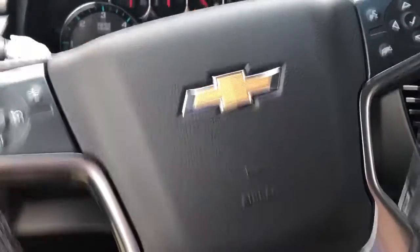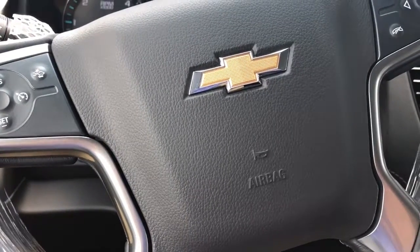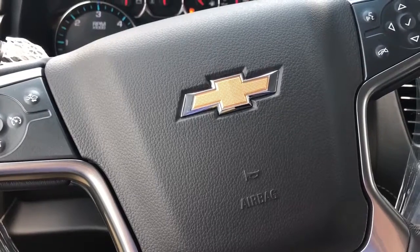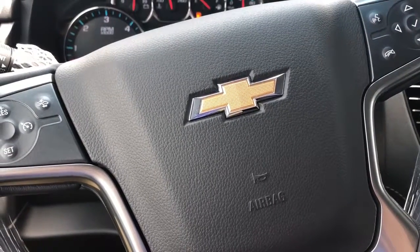Give me a call at 706-453-2500 and we'll schedule a time for you to come out and test drive this awesome Tahoe. Once again, this has been Levi with Jimmy Britt Chevrolet. Thanks, Brandon!